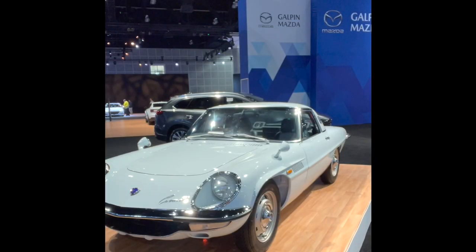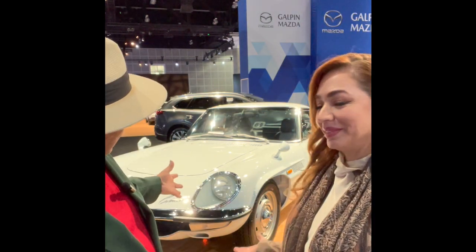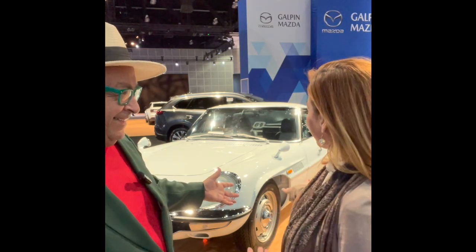We've been walking by this car trying to figure out what it is — is it a Jaguar? Is it a Thunderbird? We were surprised to learn it is a classic they call the Cosmo — one of those 70s cars that didn't make it big back in the day, but it was revolutionary. And why was it revolutionary? Because of the rotary engine, and that's what allowed the technology to take off.